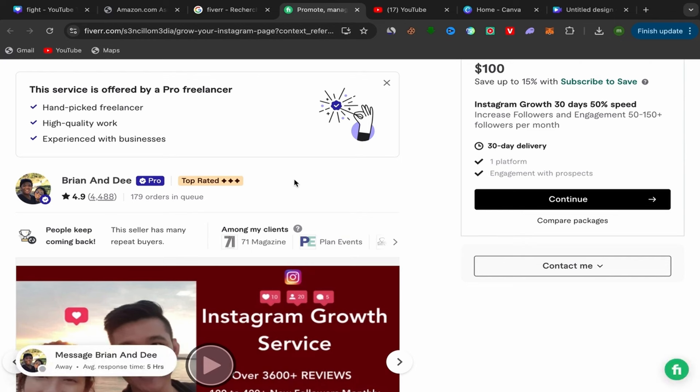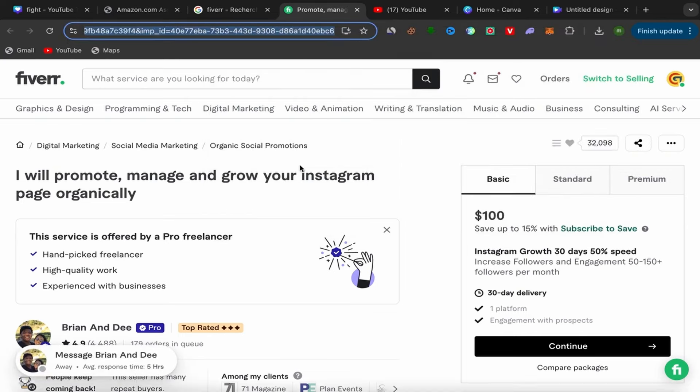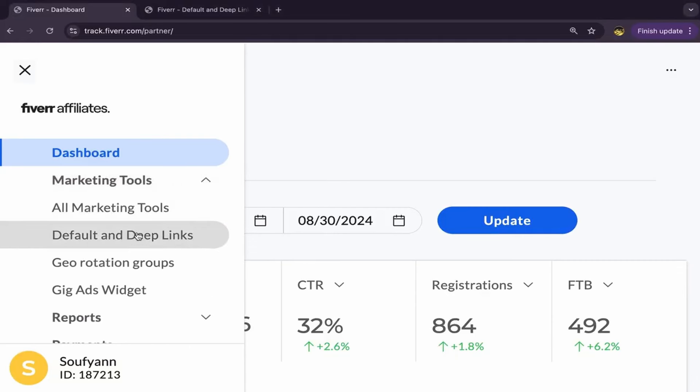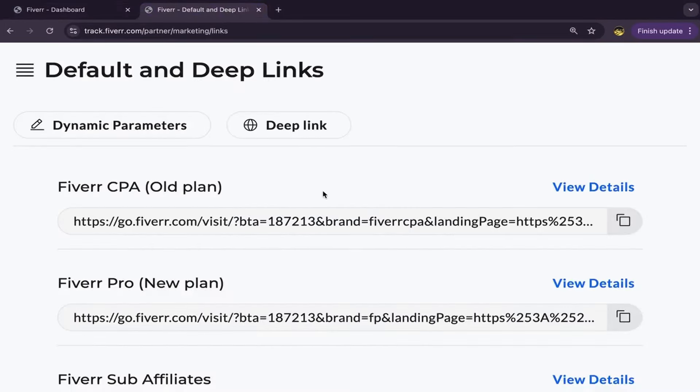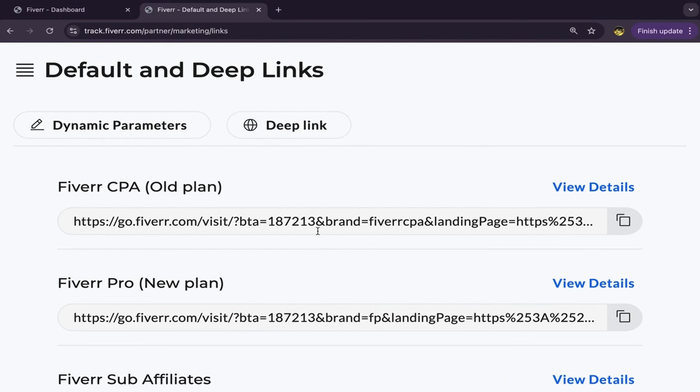That's the best part of this business — if you find a good service that people are buying through you, and the same people keep buying, you will keep making commissions. That's why this is the best affiliate marketing business. What you do next: copy the seller's profile link, go back to your Fiverr affiliate account, click on 'Marketing Tools,' click on 'Default and Deep Links,' and you'll be on this page. Click on 'Deep Link,' paste the seller's profile link there, and click Save. You've just created your first Fiverr affiliate link.